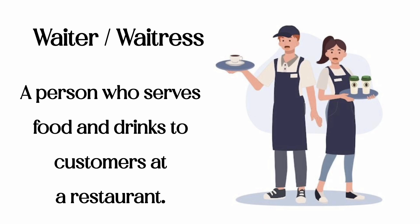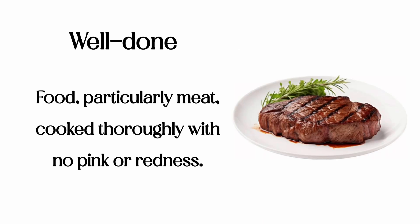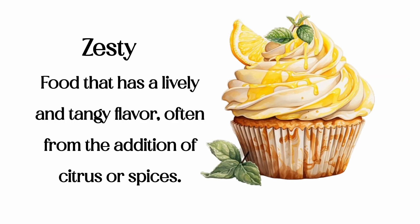Waiter/waitress: a person who serves food and drinks to customers at a restaurant. Well done: food, particularly meat, cooked thoroughly with no pink or redness. Zesty: food that has a lively and tangy flavor, often from the addition of citrus or spices.